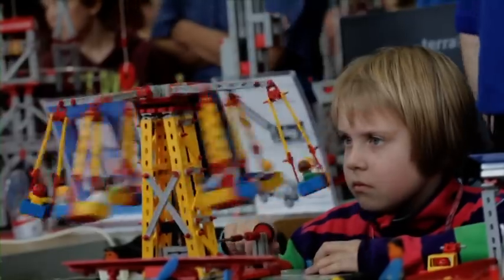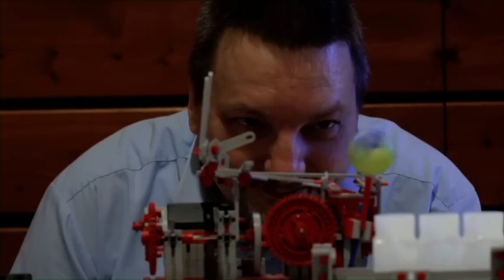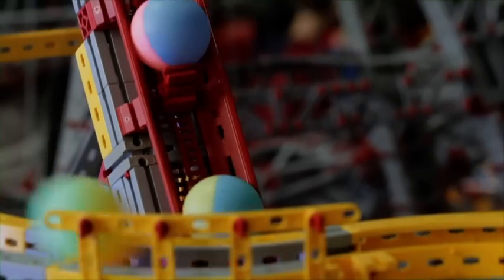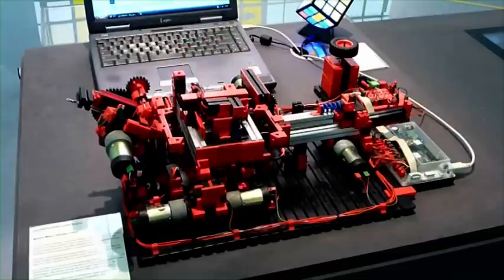Miniature masterpieces constructed from many thousands of tiny plastic parts. Technical toys for young and old. Almost every piece of machinery and every technological principle can be reconstructed with kits from Fischertechnik.